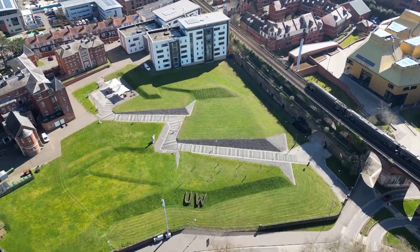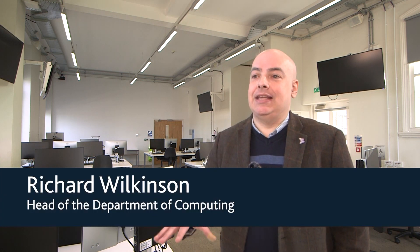This is our brand new cyber lab that we've introduced here at the University of Worcester. We needed something dedicated for our students to be able to learn cybersecurity on the new cybersecurity degree.